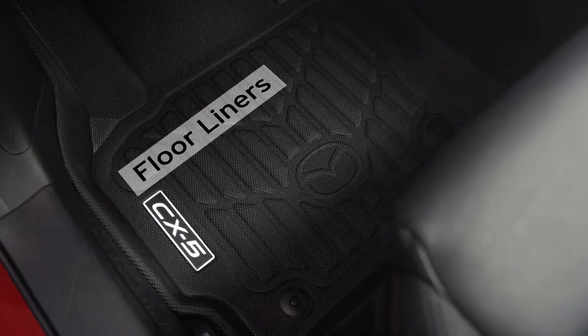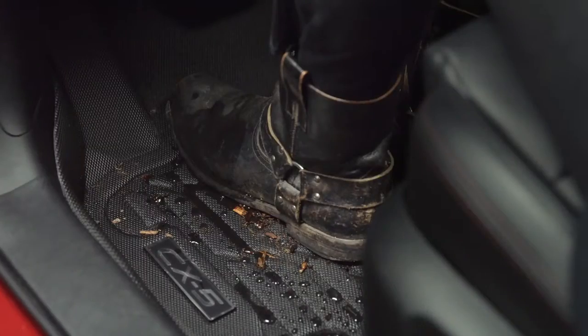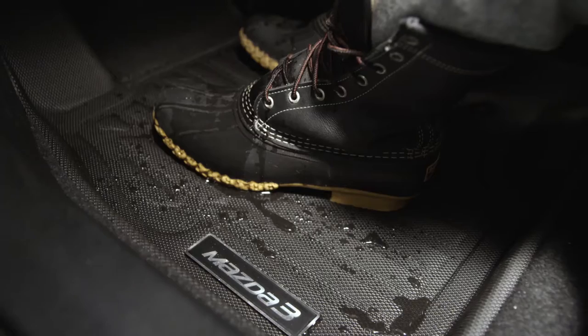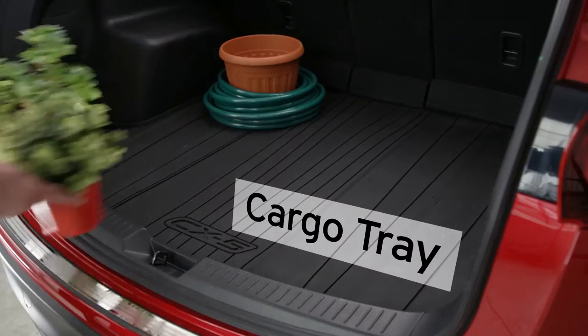Floor liners and all-weather mats keep the great outdoors from making a mess of your interior, easily guarding against snow, mud, and whatever else life throws at them. And you can protect your trunk from spills and other damage with this flexible, durable cargo tray.